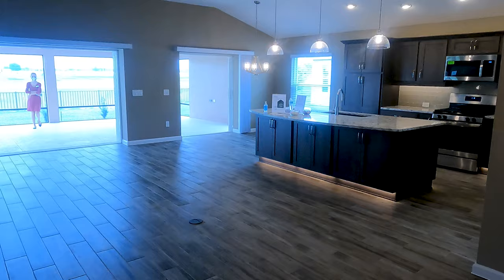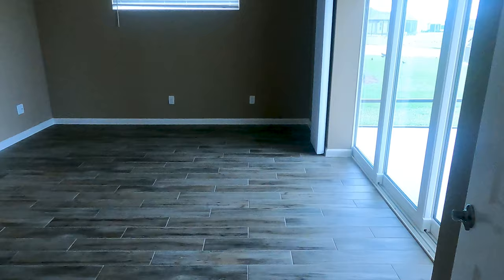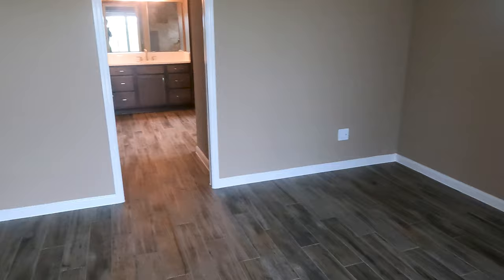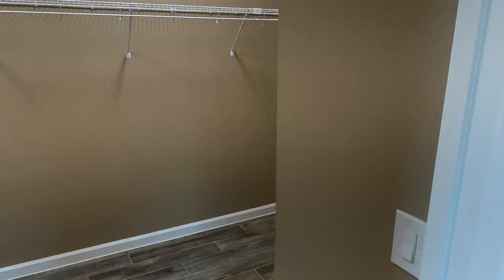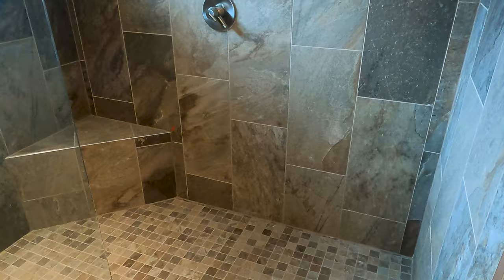The master bedroom must be right up here in the front - and my assumption would be correct. A lot of the places here in The Villages are going to forego having a tub, because as you get older it's a little challenging to get in and out of a tub as opposed to being able to walk into a shower. And here's your shower right there.